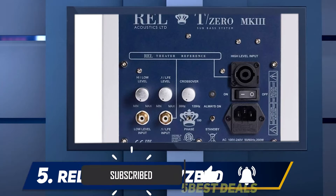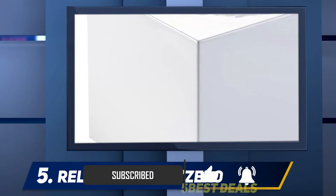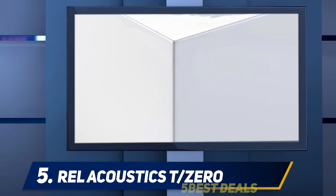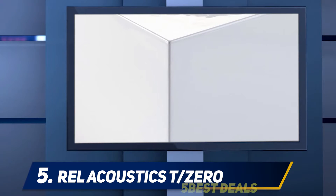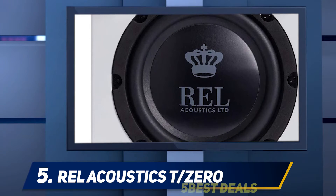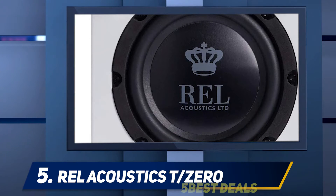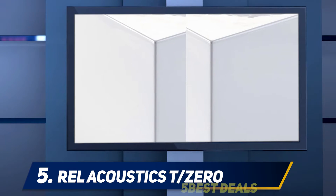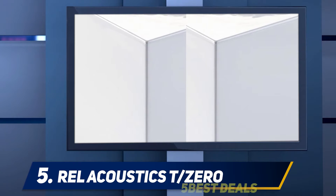People have been mentioning how impressed they are with the amplifiers — they're incredibly reliable and ensure that you're able to have an excellent listening experience for years to come. When you use the subwoofer on its own it works best in areas between 100 and 200 square feet. However, if you use two of these subs, you could provide great sound to rooms up to 400 square feet.